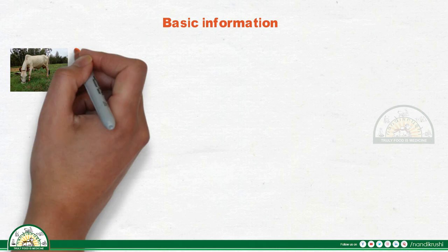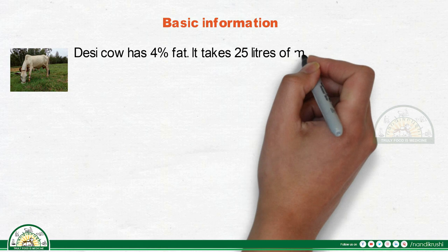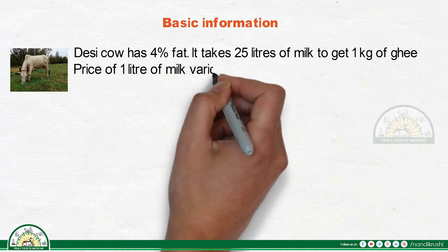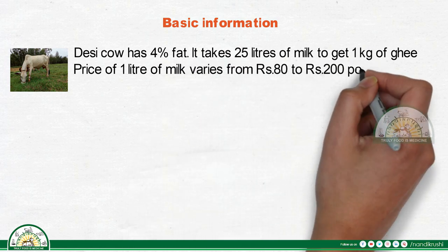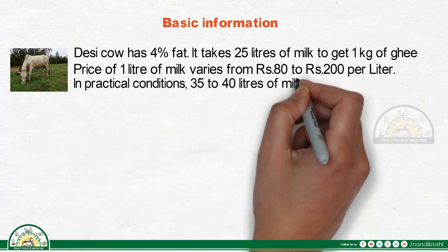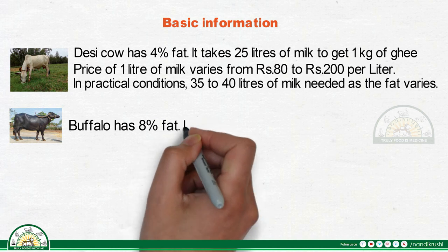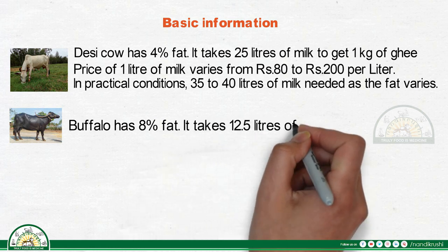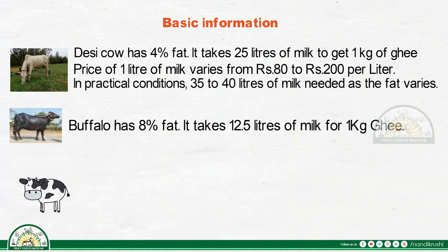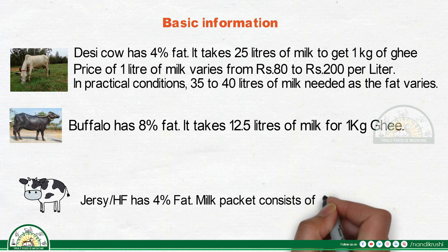Basic information: Desi cow milk has four percent fat — it takes 25 liters of milk to get one kilogram of ghee. Price of one liter of milk varies from 80 to 200 rupees. In practical conditions, 35 to 40 liters of milk are needed as fat content varies. Buffalo milk has eight percent fat, requiring 12.5 liters per kilogram. Jersey or HF milk also has four percent fat; milk packets consist of jersey, HF, and buffalo.